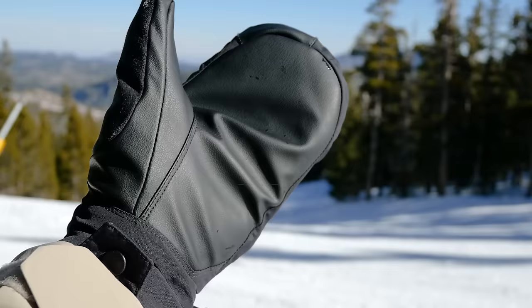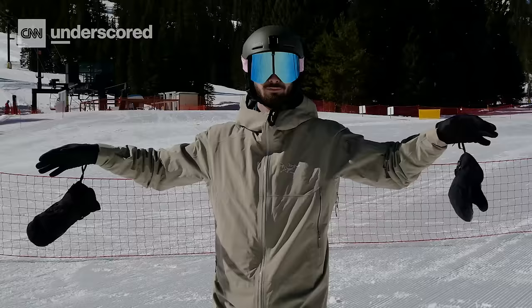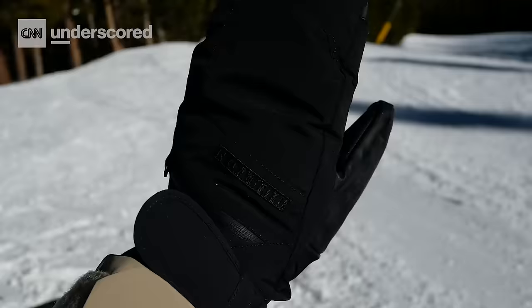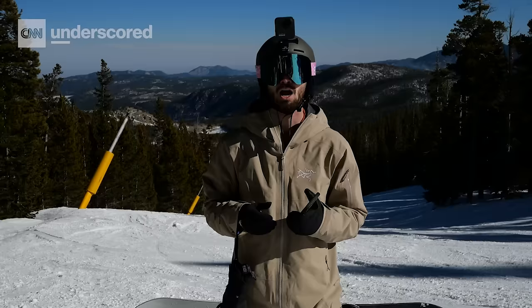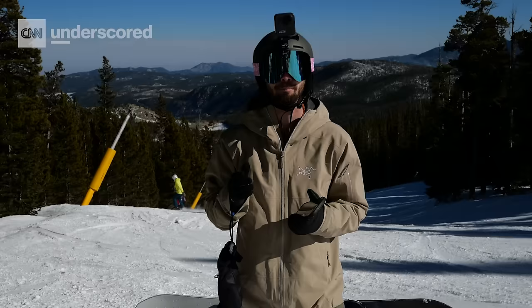If you prefer a short cuff or under-mitt style, go with the Burton Gore-Tex Undermittens. These have the thinnest and most comfortable cuff out of any glove we tested, which means they fit really well under your jacket sleeve — plus you can wear them comfortably with an Apple Watch or other fitness tracker. They also come with a removable glove liner, giving you use of your fingers for zippers, helmets, and the like. The glove is also touchscreen compatible, so you can send texts from the lift.